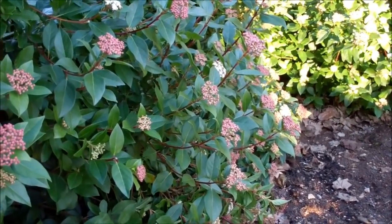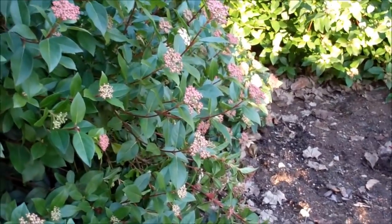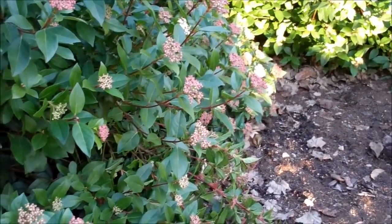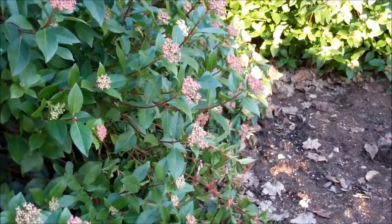Hello everybody! We're back here with another episode of Dinosaur Island. And this time we're going to have some interesting new landscape additions. So get ready, get set, let's go!